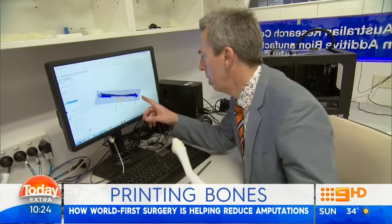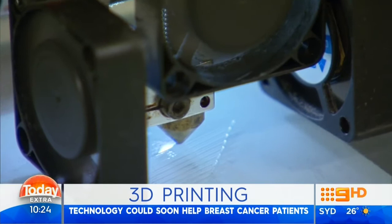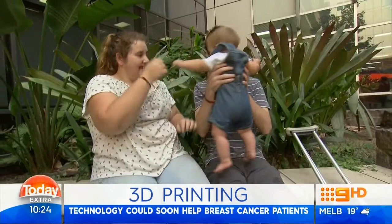Professor Hutmacher has high hopes for what his designs will do for medicine in the future. Bone tissue engineering is one program he works on, but another big program with a lot of pre-clinical data is in the area of breast tissue engineering. If everything works well, they foresee starting a clinical trial by the end of next year for 3D printed breast scaffolds for patients who undergo mastectomies.